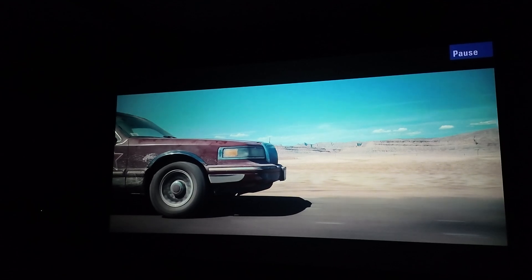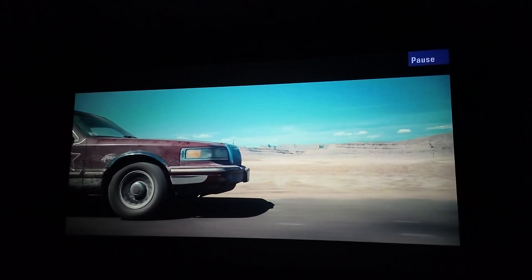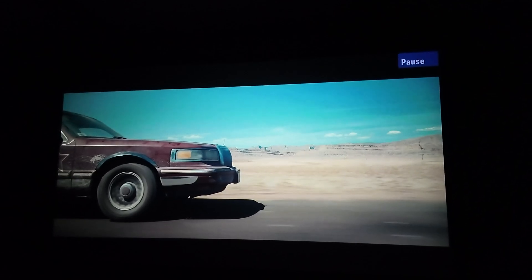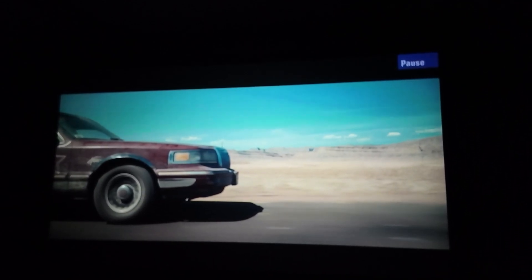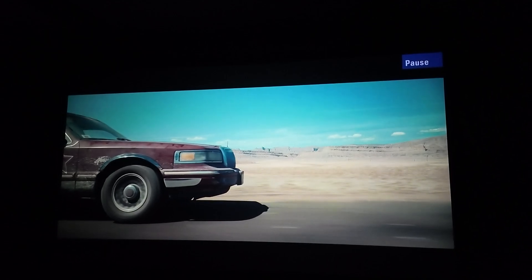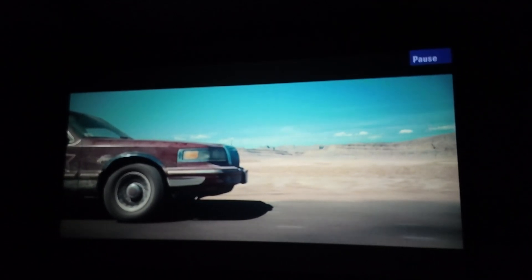Right now we're starting off on the XW5000 ES. As I mentioned, 2000 laser light lumens, native 4K performance, Sony's SXRD panels. Very good looking image. We've sold this projector for many years. Many clients are still very happy with it, and it's going to continue on at that really nice aggressive price point. But being Sony, there's always room for improvement.